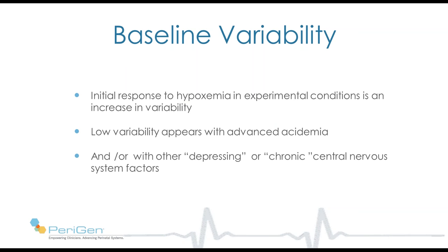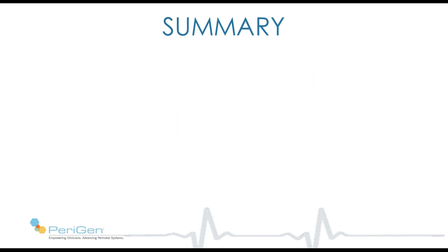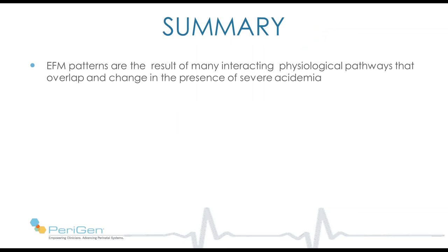So our conclusions about variability: the initial response to hypoxemia in experimental conditions is an increase in variability. Low variability appears with advanced acidemia, and it can be present with other depressing or chronic central nervous system conditions.